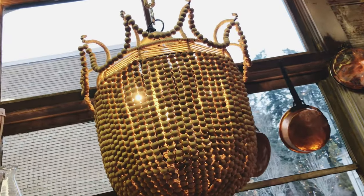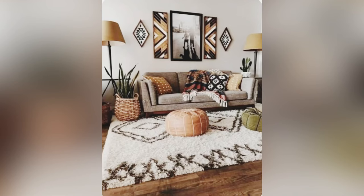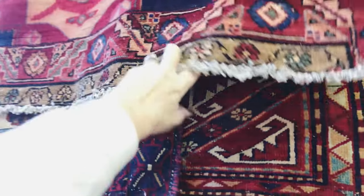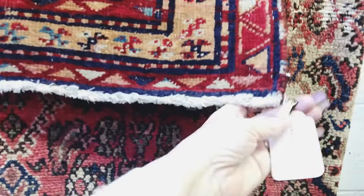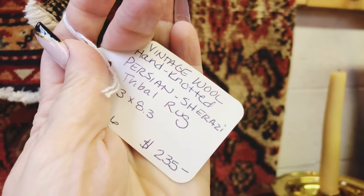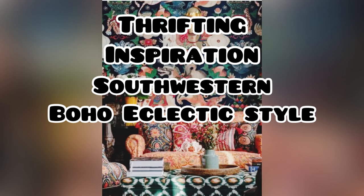I also love to find rugs, which is number ten. To add a lot of texture to your home and to your floors, find some beautiful rugs. You can find those at yard sales and estate sales, but I find a lot of rugs on Facebook Marketplace and I clean them up and resell them. Even adding a floral print rug to your floors for that Southwestern bohemian look is surely helping to add that thrifted inspiration to your home.